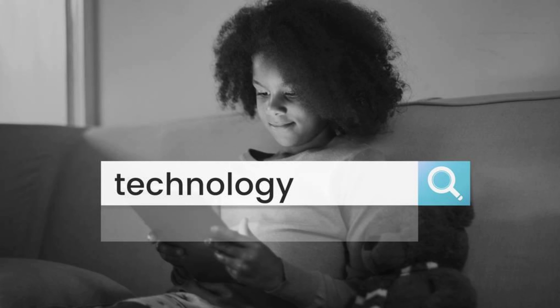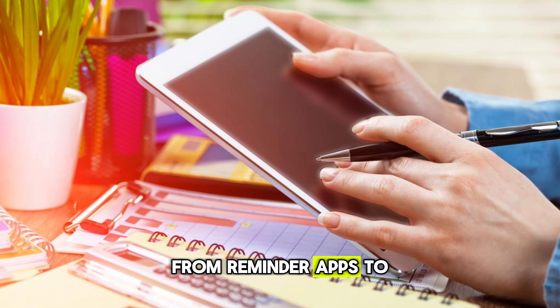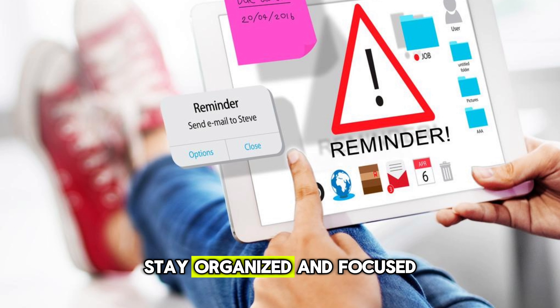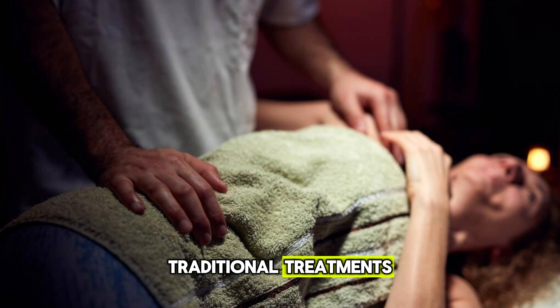Technology aids. In our digital age, apps and tech tools are becoming increasingly helpful. From reminder apps to digital planners, technology is helping individuals with ADHD stay organized and focused. Some programs are even designed to work alongside traditional treatments.